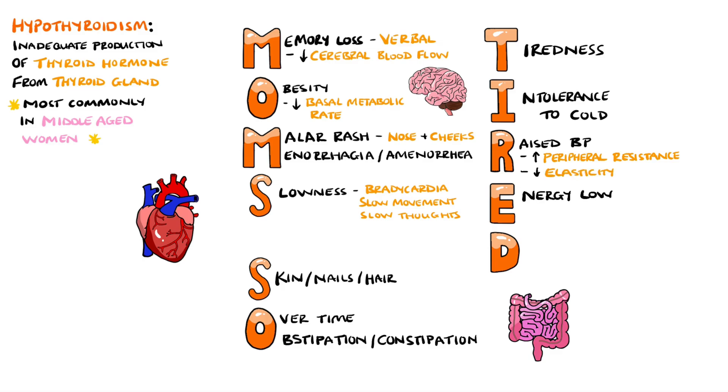E will help us remember energy being low, but will also help us remember expression, which is usually blank, as well as having swelling around the eyes.